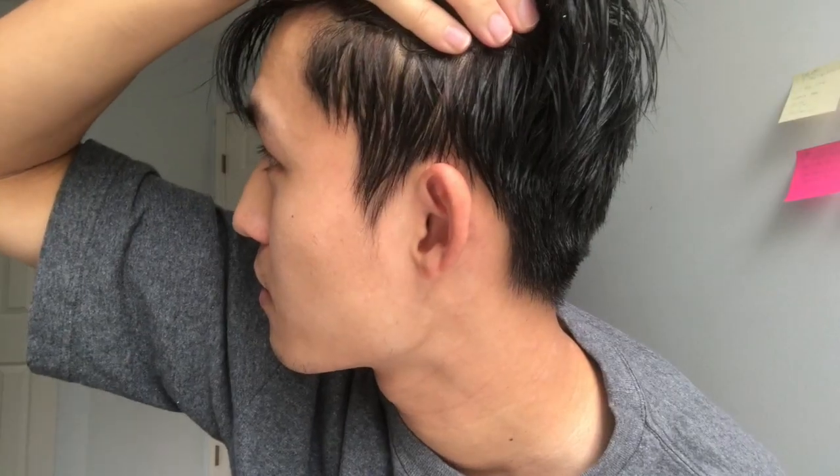Right after the shower, you can see an immediate difference in terms of the side hair. Pretty much every strand of hair is staying more downwards, same as the right side. The sideburns, everything just sticking close to the scalp.